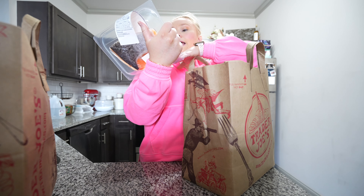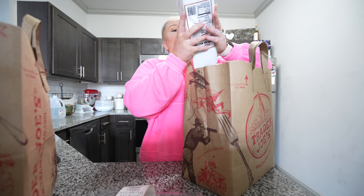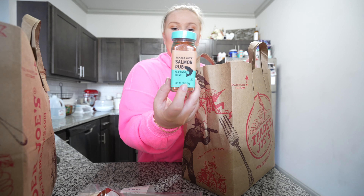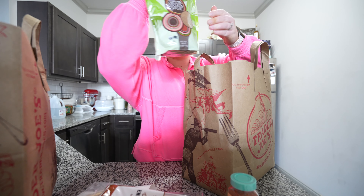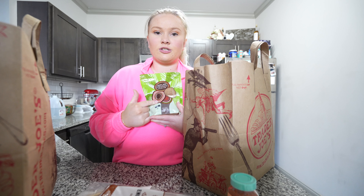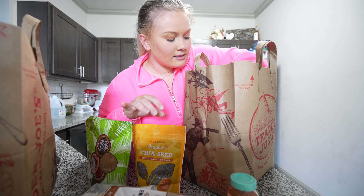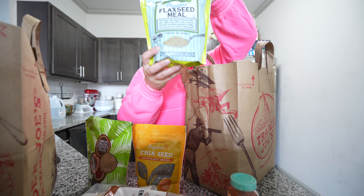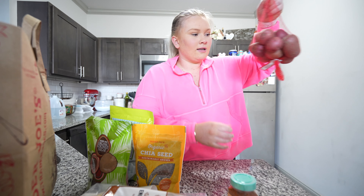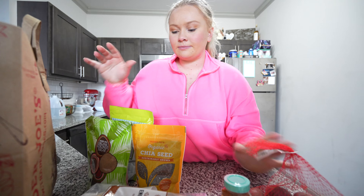We got some salmon on sale for $5.29, some English whole wheat muffins, some salmon rub, and some coconut sugar — this is supposed to be better than brown sugar, so I'm going to start putting this in my coffees instead. Got some chia seeds and flax seeds for smoothies and other things.